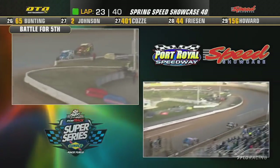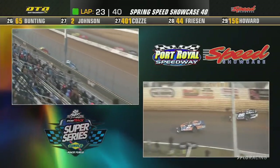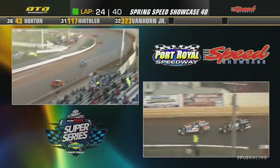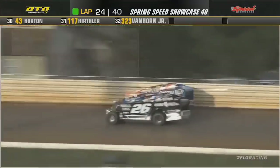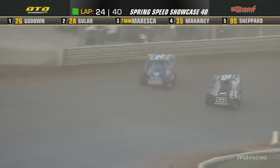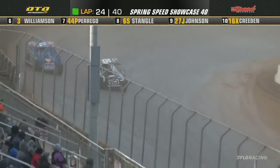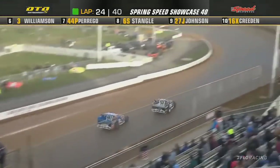Shepard is now ahead of Williamson, and Guler is right behind Godown. He'll dive to the inside going into turn number one — side by side, Guler will re-take the lead down the back straightaway. H.J. Bunning pulling in. Godown goes to the inside of Guler; they'll trade a little paint going into turn number three. They're side by side, and Godown will regain the lead on the four. Unbelievable racing — 15 more laps to go.